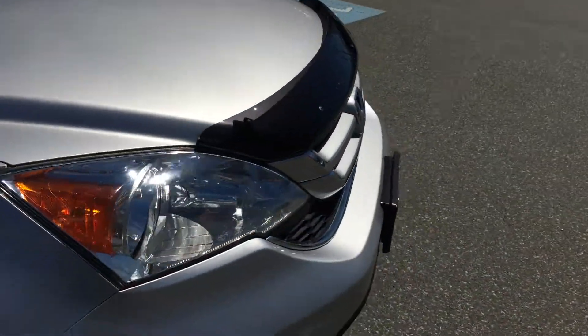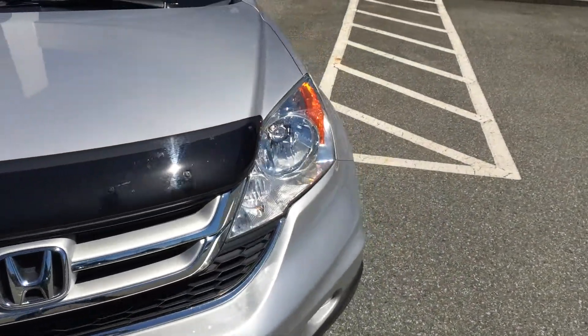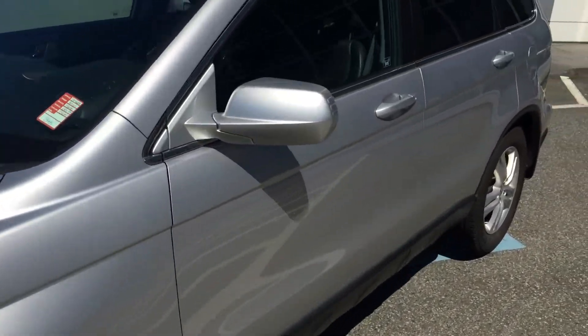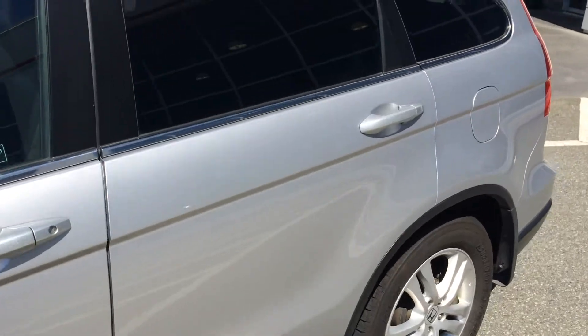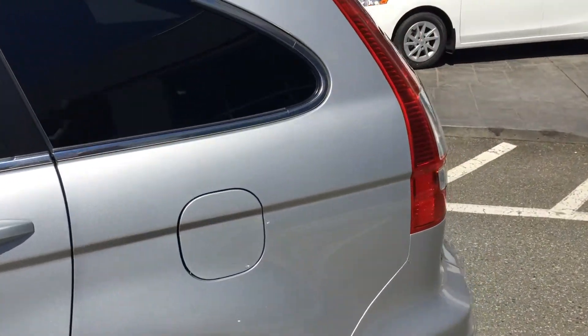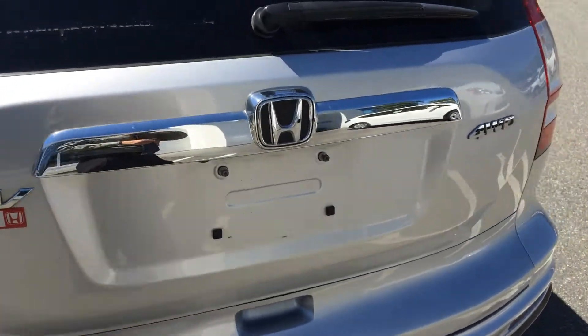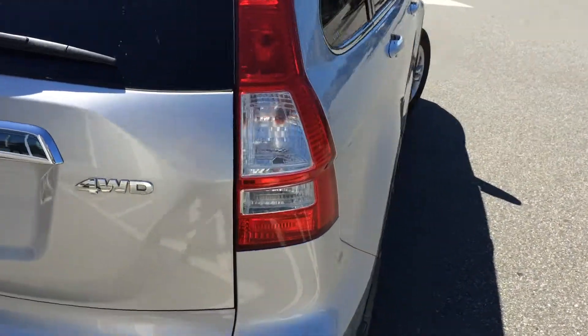It will look even better than it does right now — it will be detailed, cleaned inside and outside, and polished on the exterior. If there's a specific part of this video you want reshot or shown by picture or video, or something on the vehicle you want to check, let us know and we can definitely do that for you.